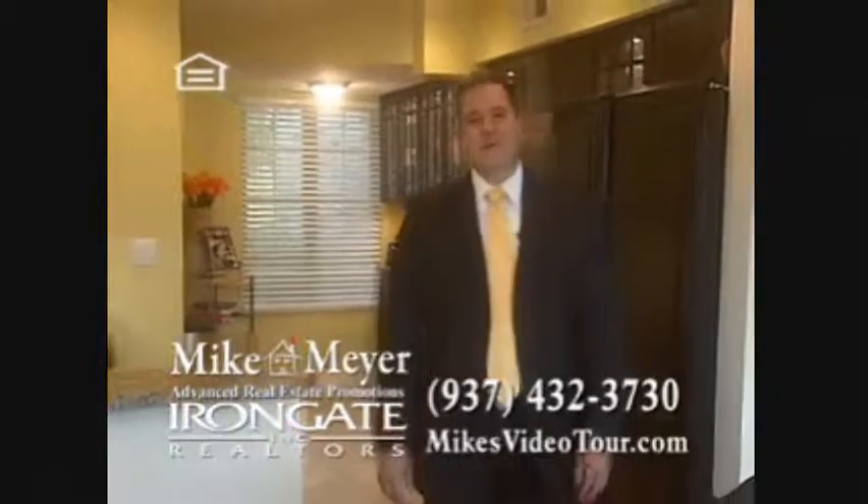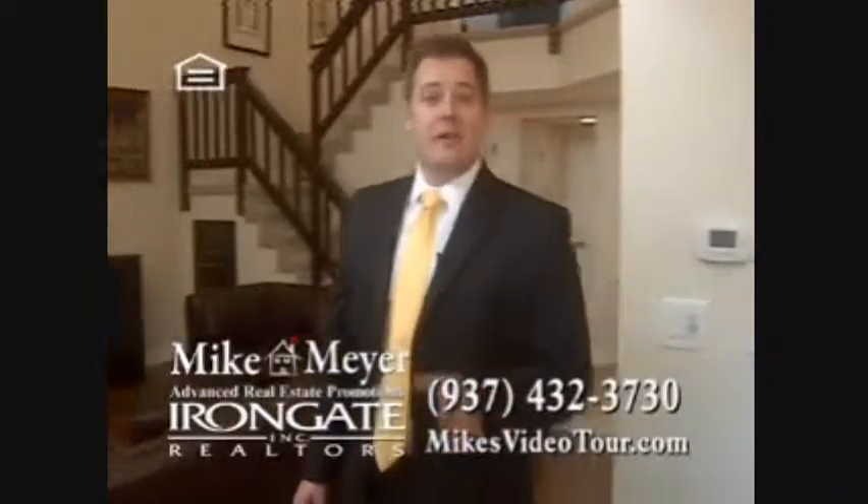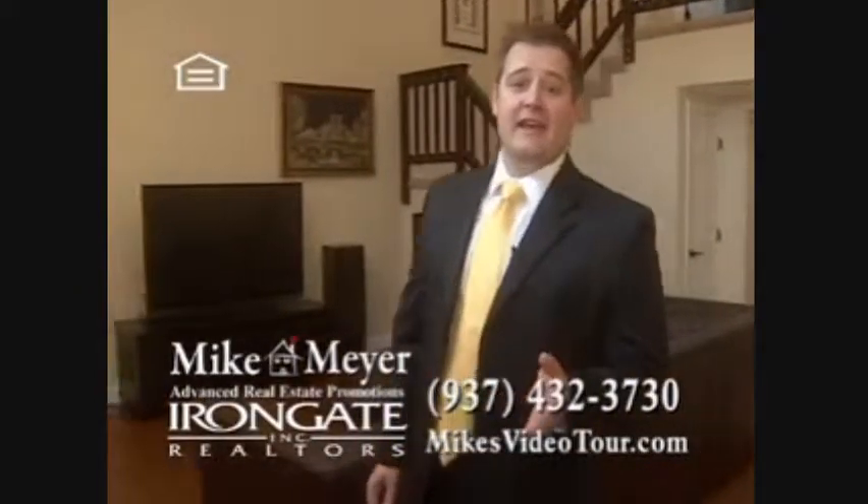Hi, I'm Mike Meyer. My internet video tour invites buyers to walk through your home anytime, anywhere. Need to sell your home? Just call me today.